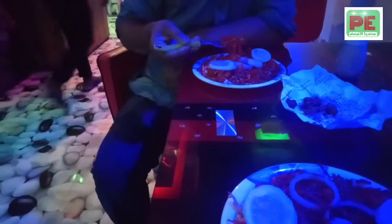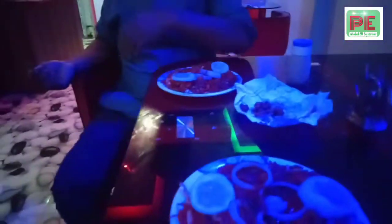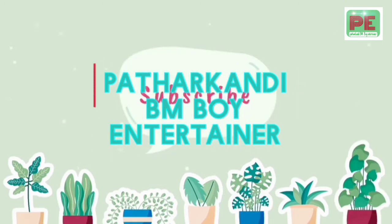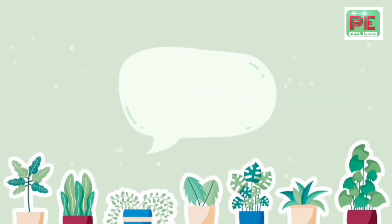Thank you. Alright, guys. Alright, bye bye. We'll be right back.